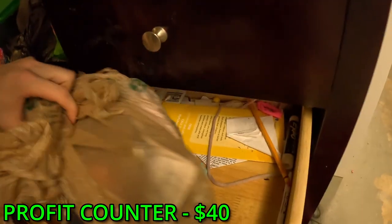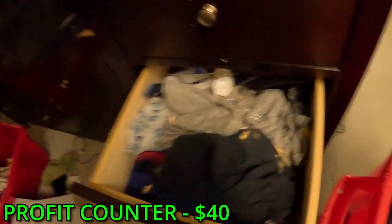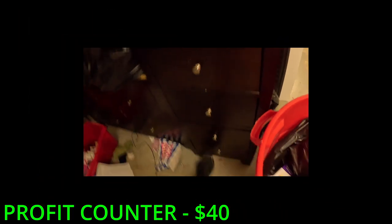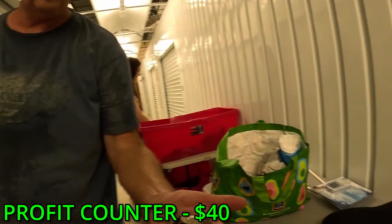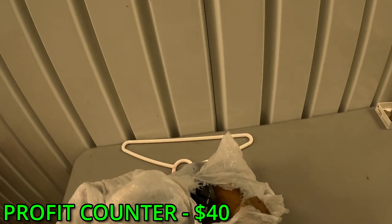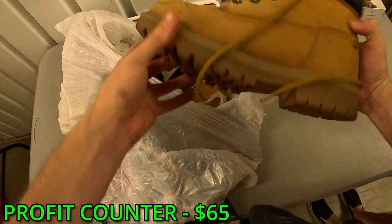Going down - bags of stuff, mostly garbage. Keep looking - clothing, clothing. Inside the dryer there was nothing really, but down on the bottom we found oh - all that change! It's nice. I think I see Timbs - are those Timberlands? Oh wait, no - these are Herman's Professional Survivor boots. They feel really good though.